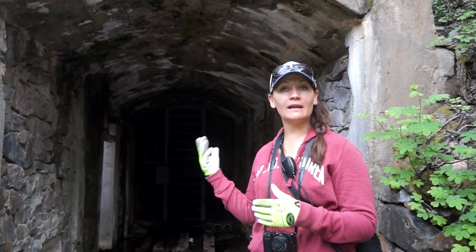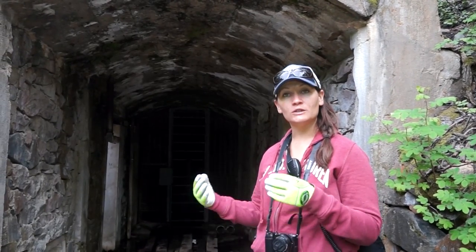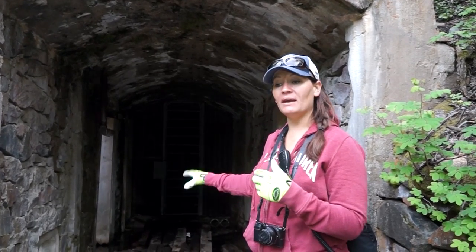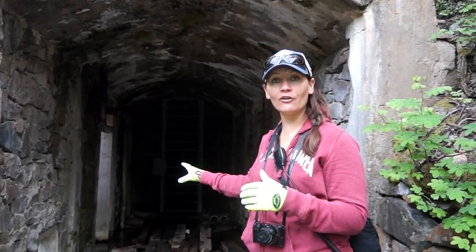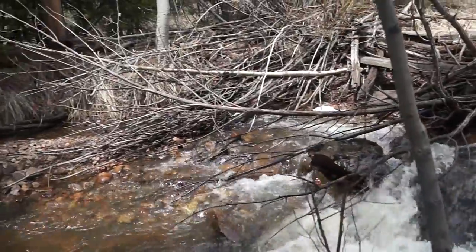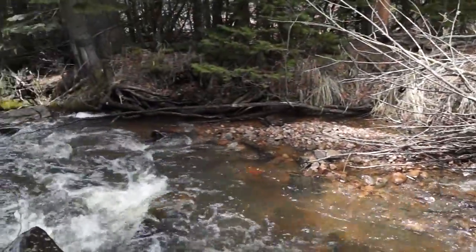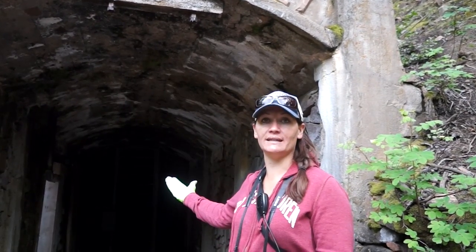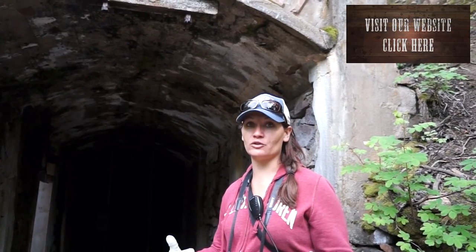At Gold Rush Expeditions we are selling this as a lode and a placer mining claim. Lode so that you can walk right into this tunnel and get the minerals right from the rock itself. Placer because this mine, as well as many other mines in the area, are washing away with each spring runoff, each winter melt — different heavy metals flowing down into the river below. We don't put a placer claim on everything because it has to make sense. You have to have a reason for the placer, which in this case is a perfect reason — there are minerals just flowing out of this mine.